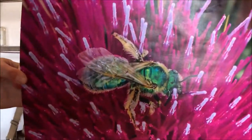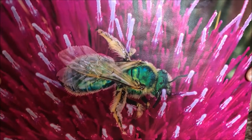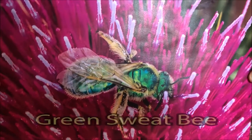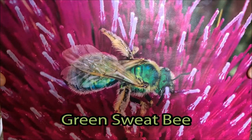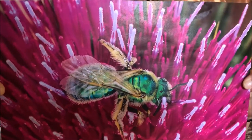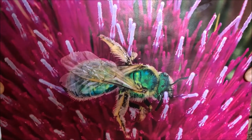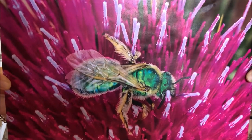Is it a bee, is it a fly, or is it a wasp? This is a green sweat bee. These are really small bees — we have lots of them here in the Okanagan. They're really hard to spot, and people think they're flies because of that shimmery, iridescent colour. They are great pollinators here in the Okanagan Valley.